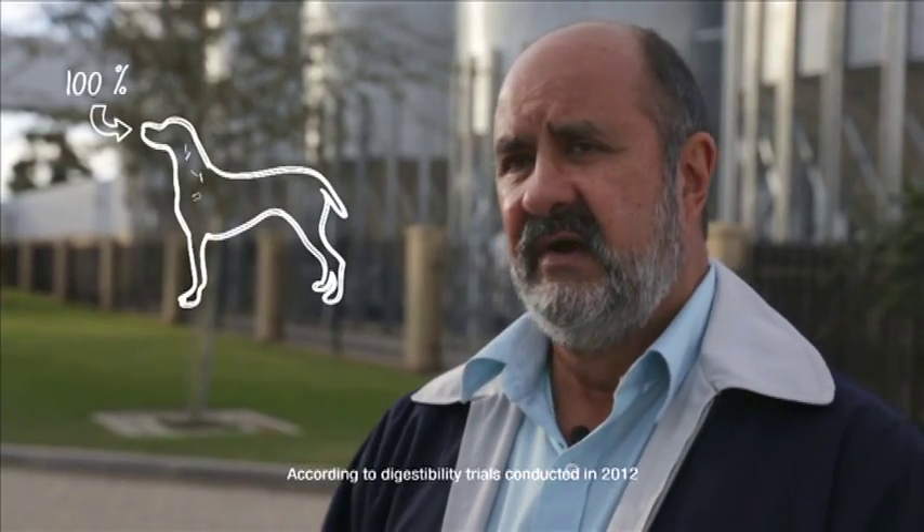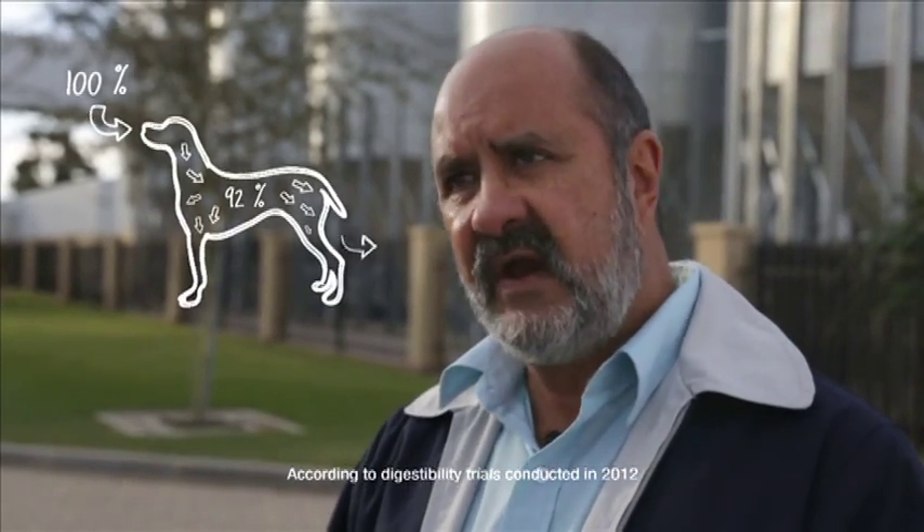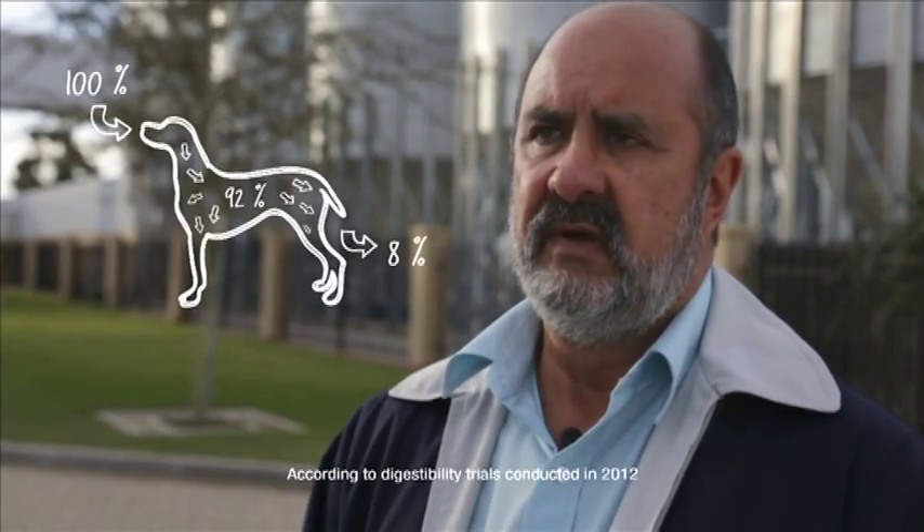We are really proud of the high digestibility of our food. The last digestibility trials we ran, we had a 92% digestibility of the food. That means that of the food that you feed your dog, only 8% will end up on the lawn. That's exceptional. Literally what it means is that the nutrients are being absorbed effectively for a good, healthy dog.